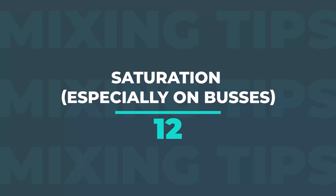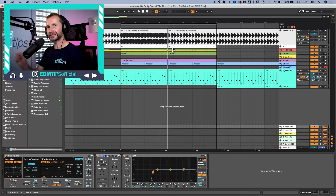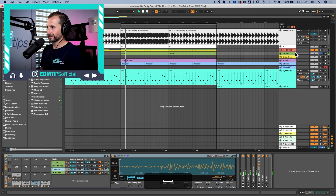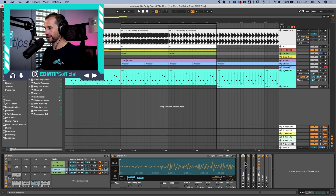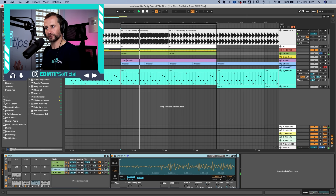For tip 12 it is bus processing. We already touched on it with the kick and the bass, but it works for other buses too — for example, all the drums going into one audio bus. The biggest win here is learning about saturation specifically at the group level. Removing all other effects first, the drums sound pretty good on their own and in the mix.